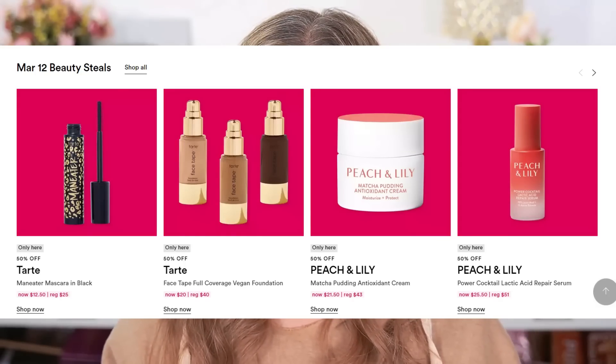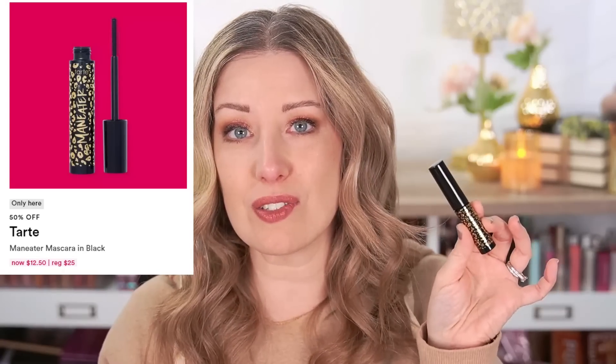Alright guys, let's jump into day one. There are a few things on day one that I think are worth mentioning. The first one is the Tarte Maneater Mascara. This regularly retails for $25 and it's going to be on sale for $12.50, which really is like a drugstore price mascara.